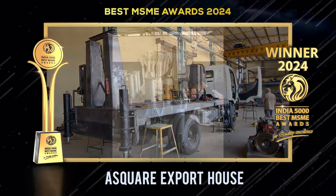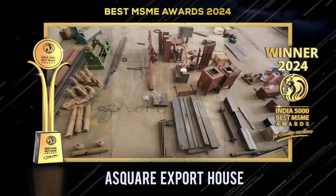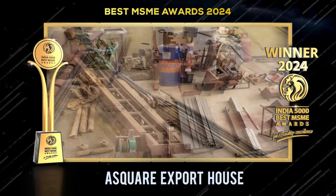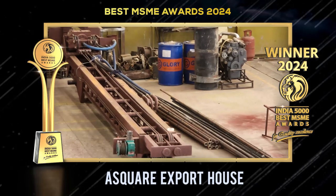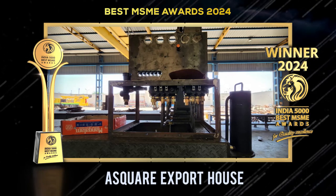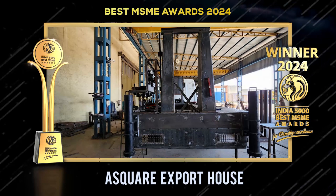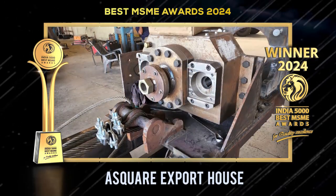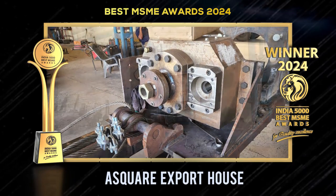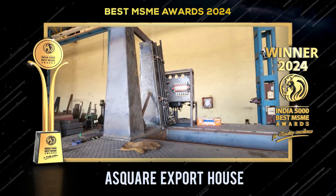Founded by passionate engineers, the company leads in high-quality drilling machinery, continually enhancing products through research and development. They offer customizable, cost-effective solutions tailored to specific needs, promoting user-friendliness and safety. Prioritizing environmental responsibility, A Square integrates eco-friendly practices and materials into manufacturing while advocating responsible water management.